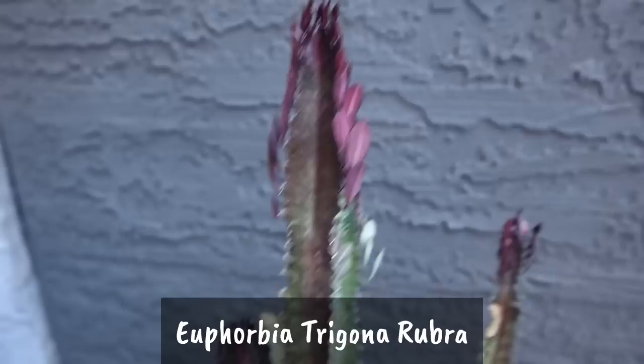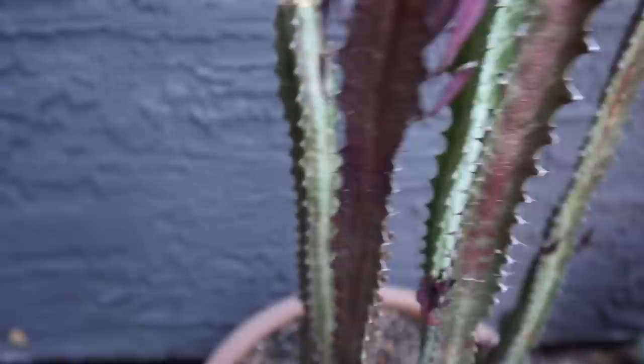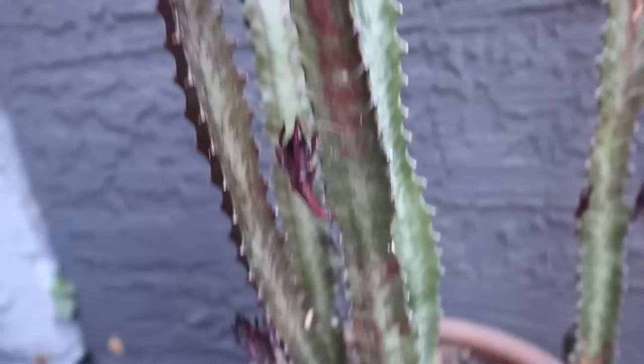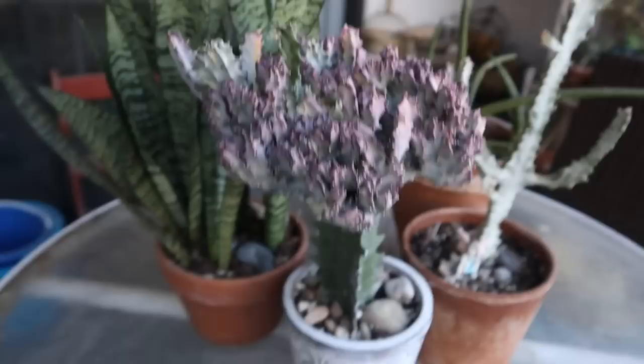My Euphorbia rubra is struggling a little bit — it had a bout with scale over the summer. Although it's getting some leaves on top, it's growing slow. But I'm noticing new growth that I hadn't noticed before — that's new too. So it does look like it's coming back little by little. I'm hoping that in the spring it'll really take off because I love this plant.